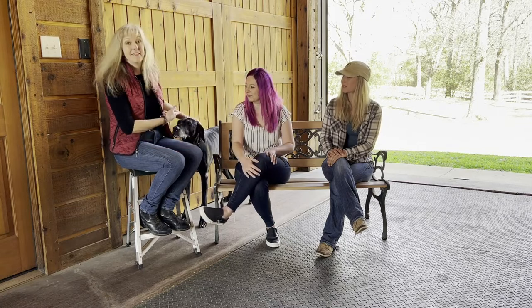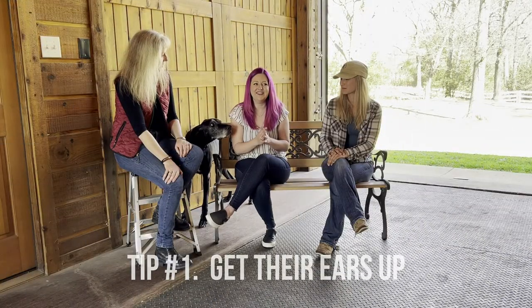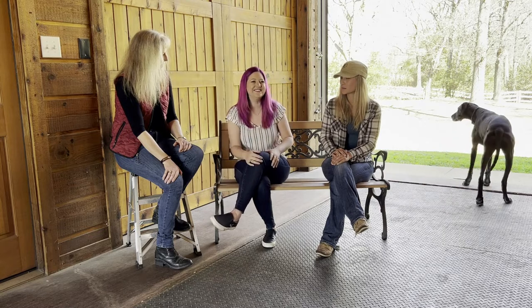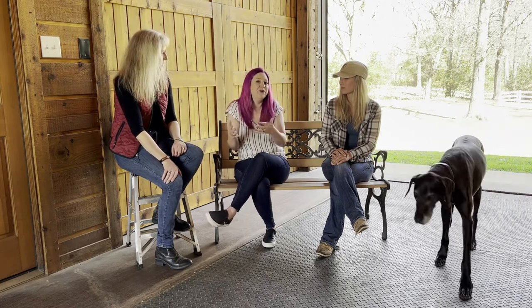So I'll share some of my tips, and after we share them we can show you what they look like. This is Daisy, who's been video-bombing us. The first tip — and it's kind of obvious but people struggle with it — is get your horse's ears up. Getting your horse's ears up makes all the difference between your horse looking gorgeous and alert versus like a little donkey sitting there.